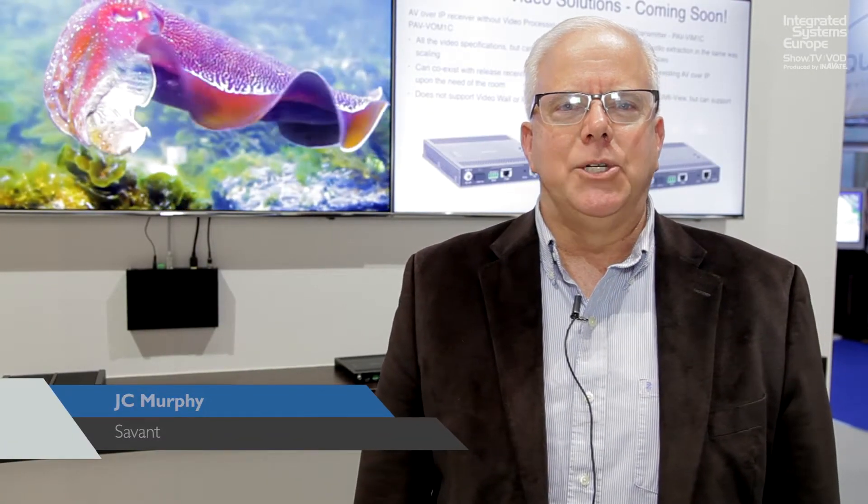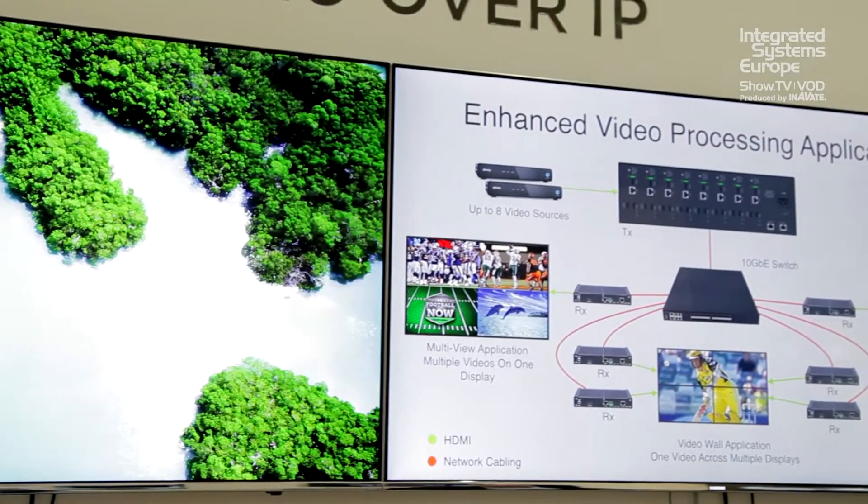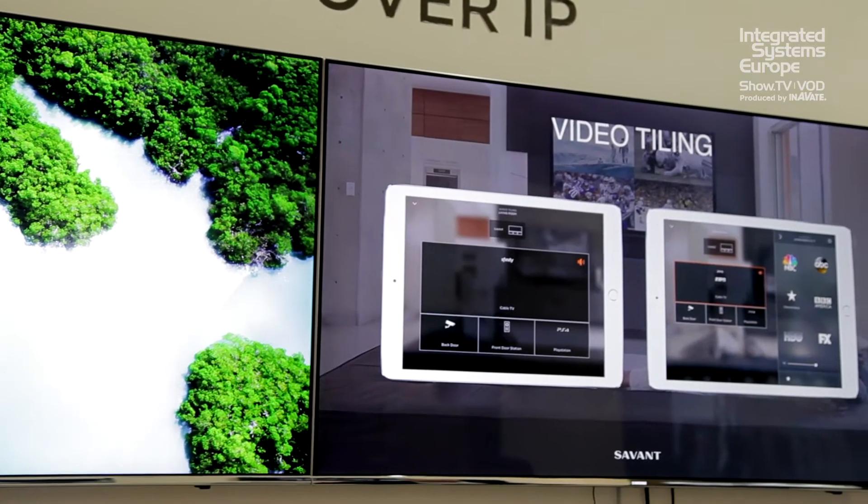Hello, I'm JC Murphy and I'm with Savant. We're here at ISC 2018 and we'd like to talk about a few things today. First of all, I'd like to thank ISC Show TV for this great opportunity to present. What we're focusing on in the booth is really moving the entire residence or commercial business over to IP, and behind me I've got a display set up with our latest video over IP product offering.